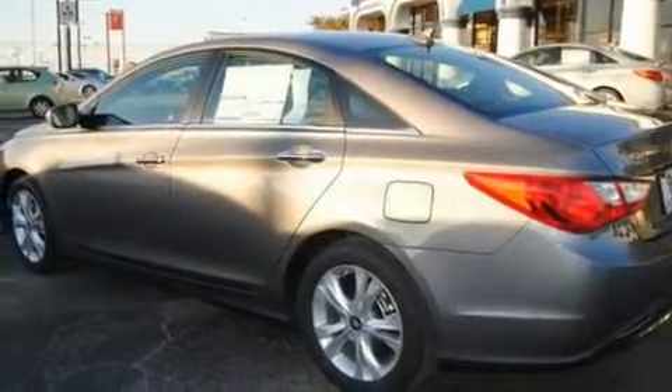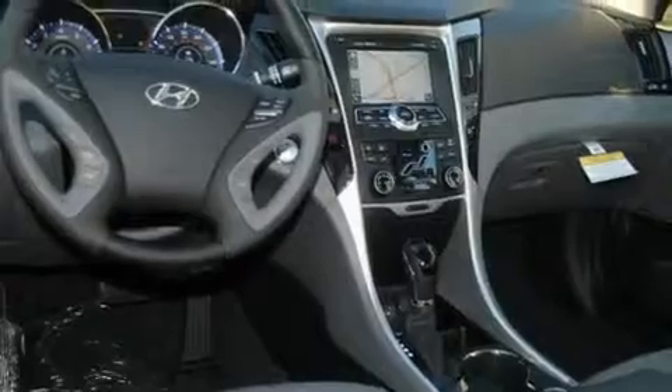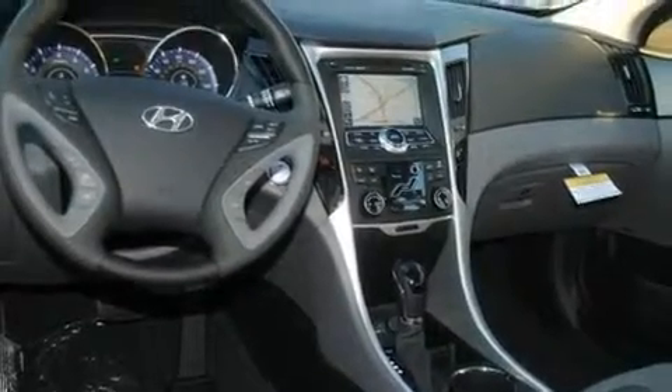Its top features include heated seats, air conditioning, cruise control, a CD player, alloy wheels, a rear window defroster, a keyless entry system, and a sunroof that enables you to fill the cabin with fresh air at the push of a button.